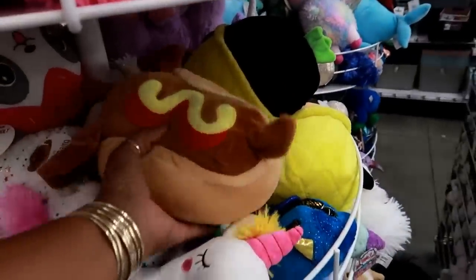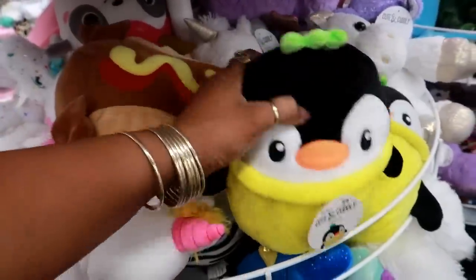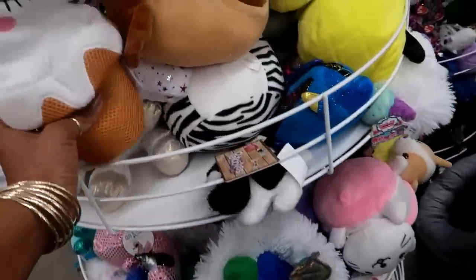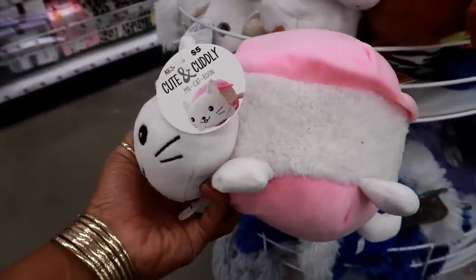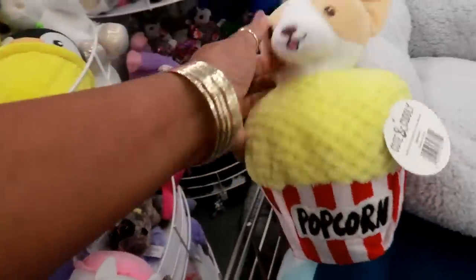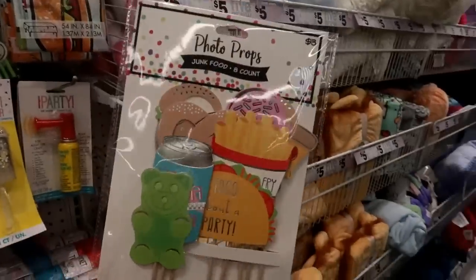Oh, they've got these cute stuffed animals that look like food — five dollars each! There's a little hot dog, a pineapple penguin, a unicorn ice cream, a macaron kitty cat, and a chihuahua in popcorn. Let me see what else — oh, there's one more: a panda cupcake. I really like these.